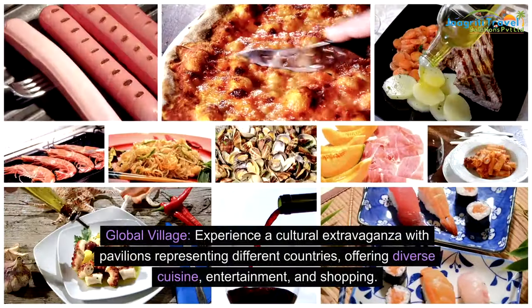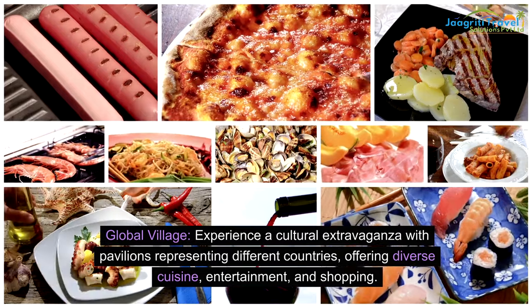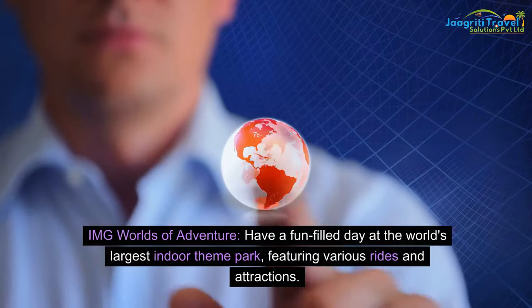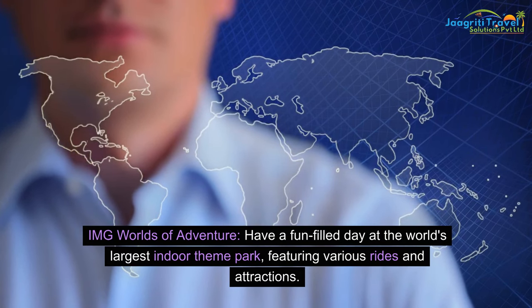Global Village: experience a cultural extravaganza with pavilions representing different countries, offering diverse cuisine, entertainment, and shopping. IMG Worlds of Adventure: have a fun-filled day at the world's largest indoor theme park, featuring various rides and attractions.